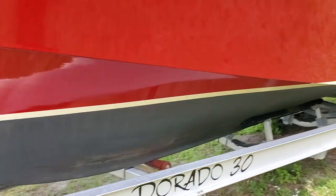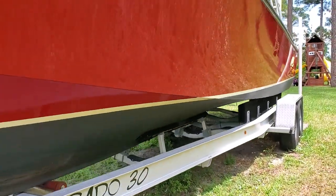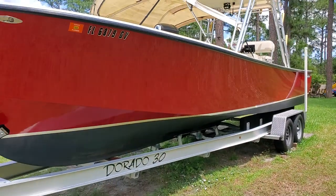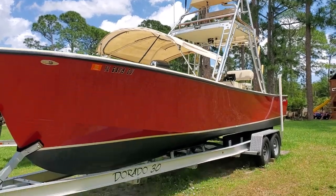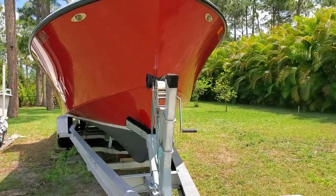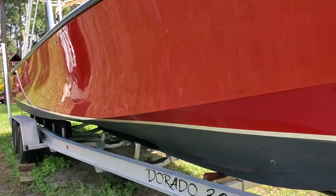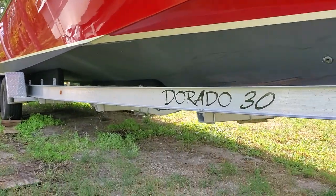Pretty much the end of the restoration was done in 2019, so the boat was starting to be used then and the trailer was pretty much not splashed until then. I've only put 71 hours on the entire boat since I did the restoration, so it has not been used that much since the restoration was completed.